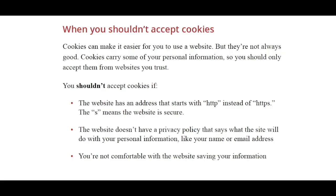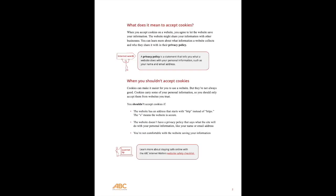Third, if you're not comfortable with the website saving your information. Remember, it's up to you to decide whether you're comfortable with sharing your information. If you're not sure a website is safe and secure, you can use our Internet Safety Checklist.